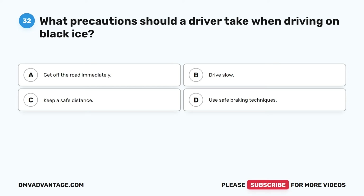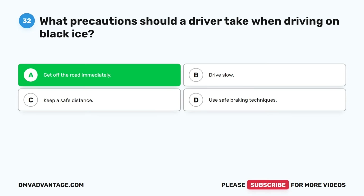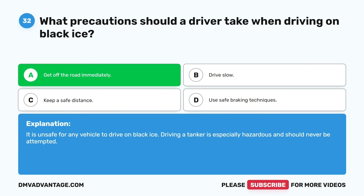Question thirty-two. What precautions should a driver take when driving on black ice? A. Get off the road immediately. B. Drive slow. C. Keep a safe distance. D. Use safe braking techniques. The correct answer is A. Get off the road immediately. It is unsafe for any vehicle to drive on black ice. Driving a tanker is especially hazardous and should never be attempted.